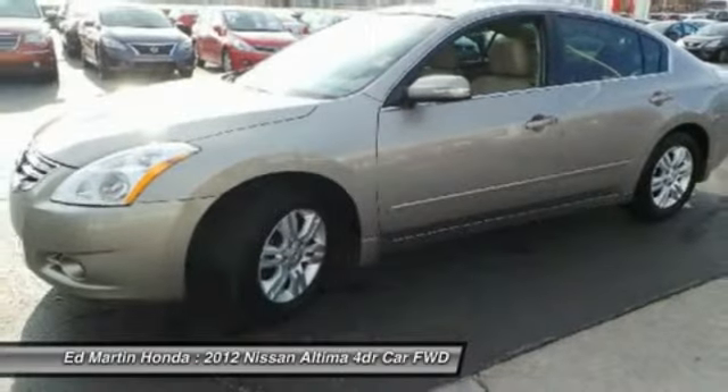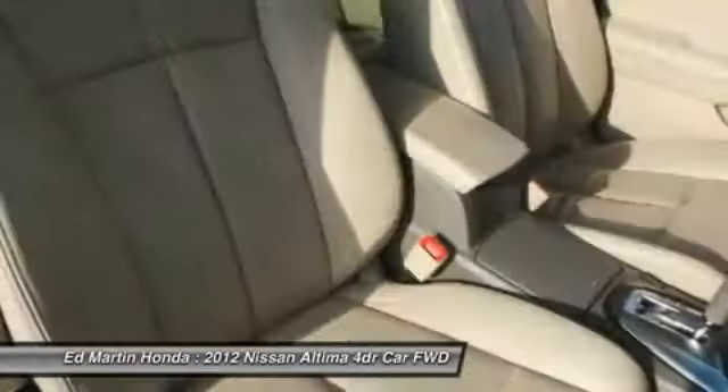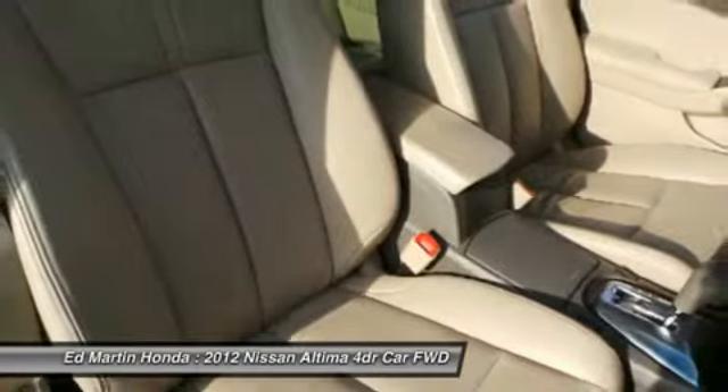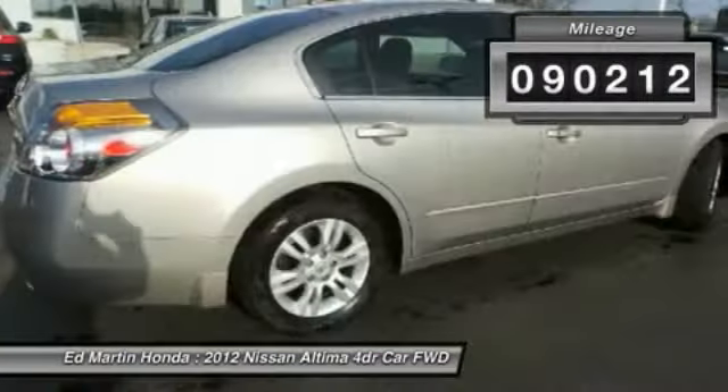Combine that with a powerful V6 or efficient four-cylinder engine, six standard airbags, and over 5,000 quality and performance tests, and you'll see the Nissan Altima is made to drive and built to last. This vehicle has less than 95,000 miles.